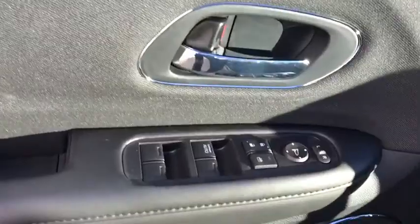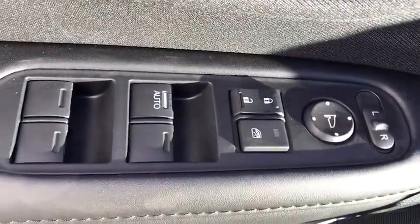Here are some of this vehicle's great options: backup camera, trip computer, fog lights, day and night rear view mirror, outside temperature gauge, cloth seat trim.